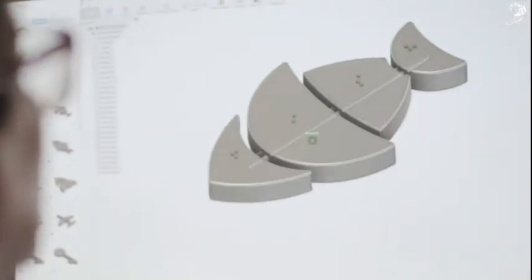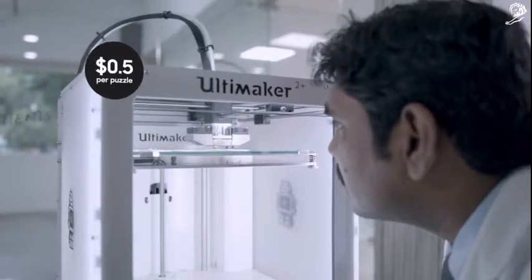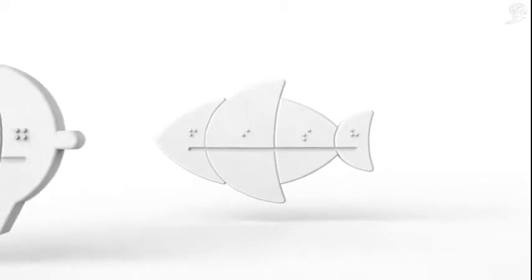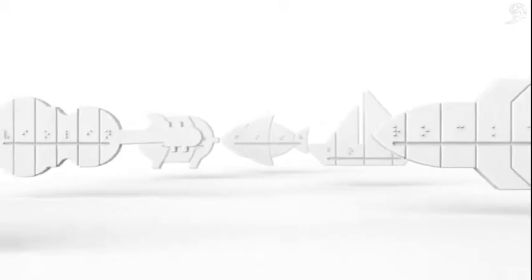Fiddle is designed to be 3D printed. Because at our scale, this is cheaper than mass production, and allows us to constantly develop new shapes and instantly reproduce lost parts.